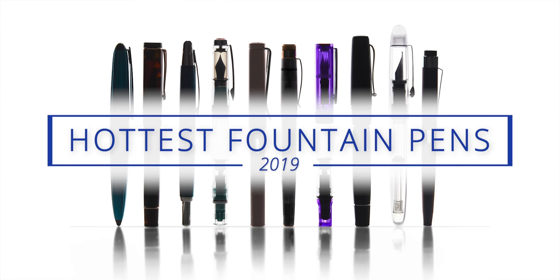Hey everybody, Brian and Drew here of GouletPens.com, and today we're excited to talk about the hottest pens of 2019. There were a lot of good pens that came out this year, and this was a tough list to narrow down. It's not going to be an exhaustive list by any means, but we did identify some of the most impactful items.